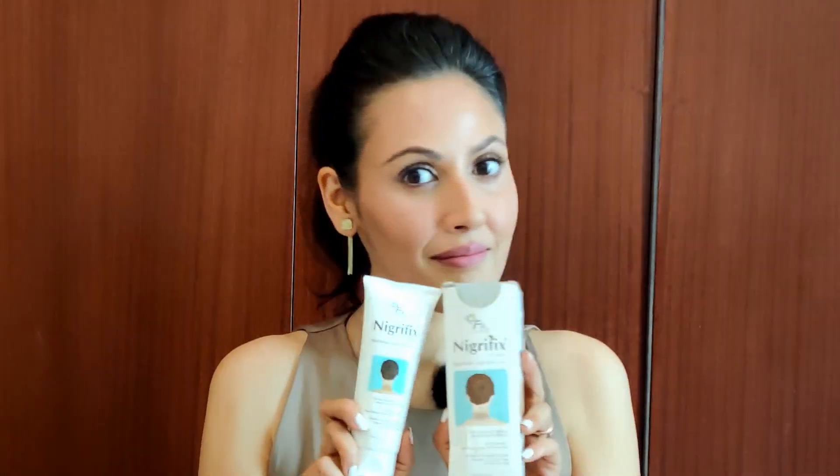Retinol, lactic acid and urea — these are my top three ingredients to treat a variety of skin conditions. And this cream has it all.